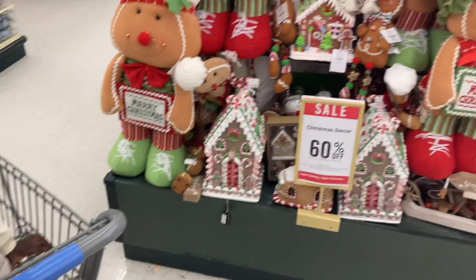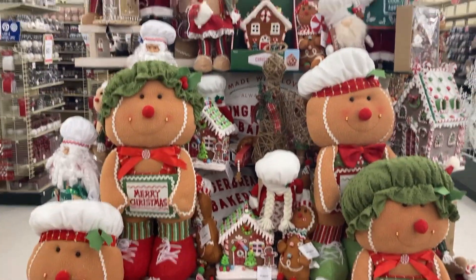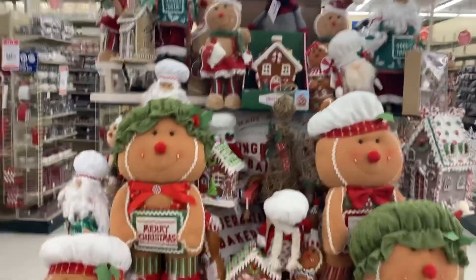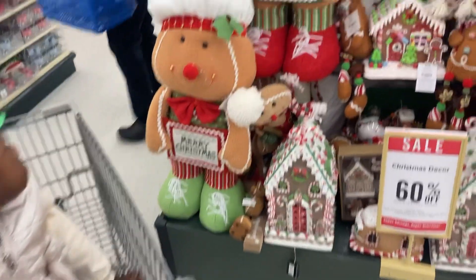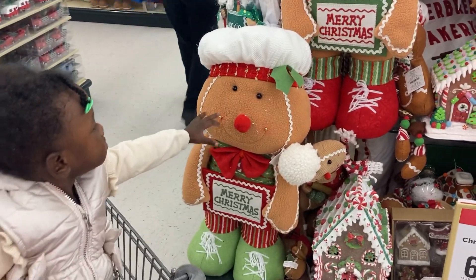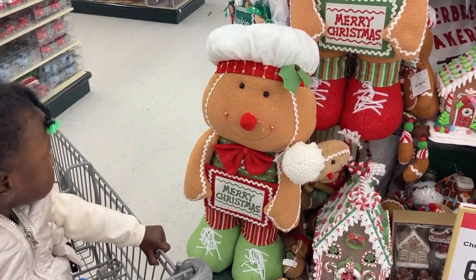All right guys, we're looking at these gingerbread decorations, and they are too cute. My daughter is completely obsessed with them already. She keeps reaching at them, she won't stop looking at them — she loves them.